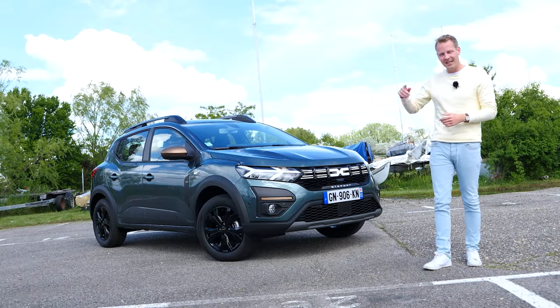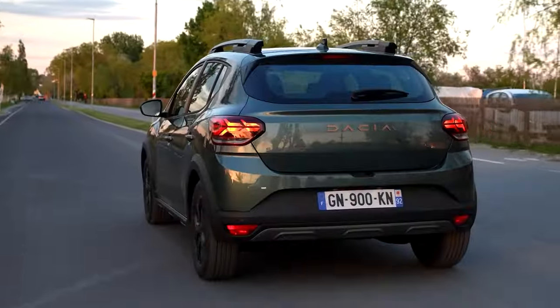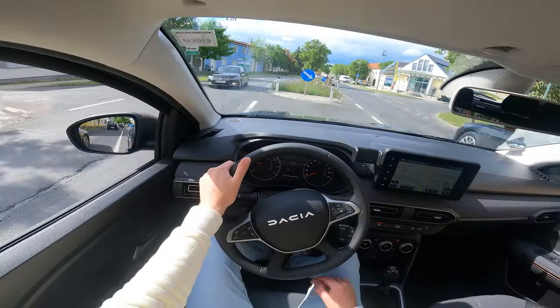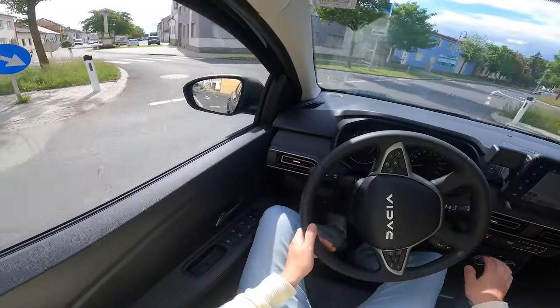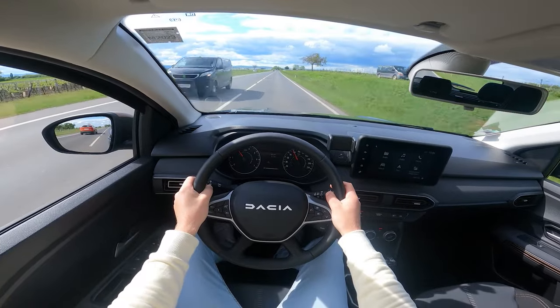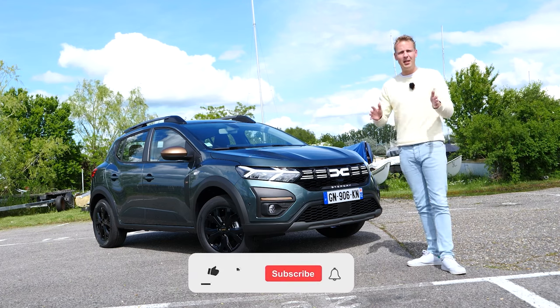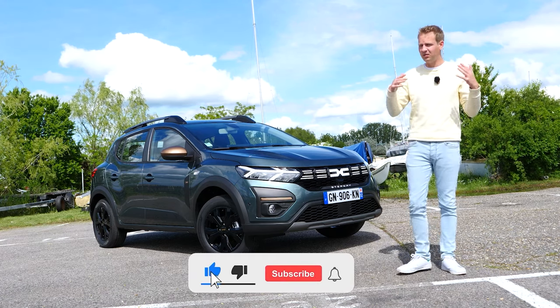I'm going to show you the interior and the exterior and we're going to take the car out for a drive. So before we talk about this Sandero Stepway Xtreme, let me tell you a little bit more about the new Xtreme trim.